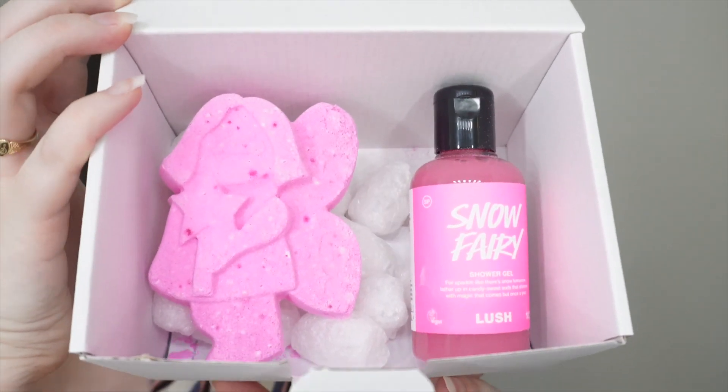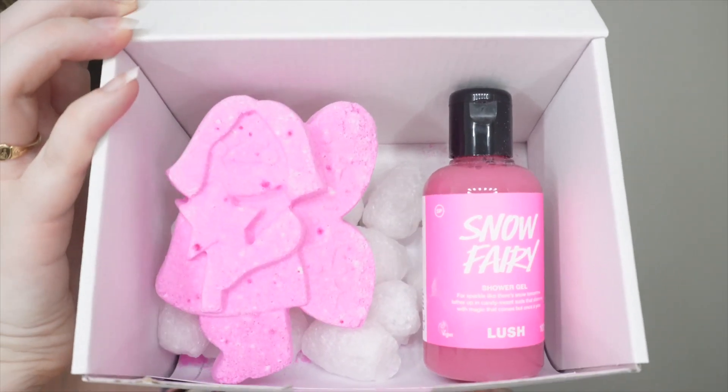I looked on Lush online on Boxing Day and everything was sold out, so I went in store and got a little Snow Fairy pack. It's very nostalgic to me — it reminds me of 2013, 2014 YouTube, Zoella, when she used to do Lush hauls. So it's very nostalgic and it was half price. You get a little 100g Snow Fairy shower gel and a Groovy Fairy bath bomb.